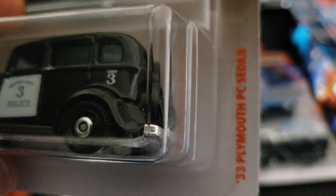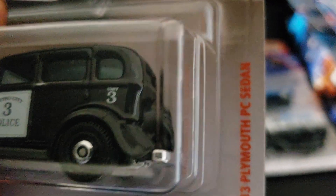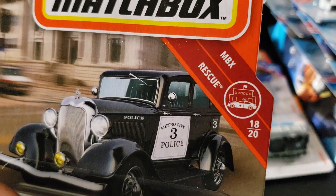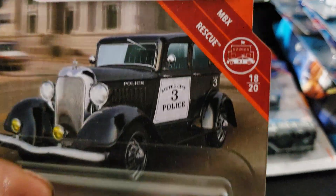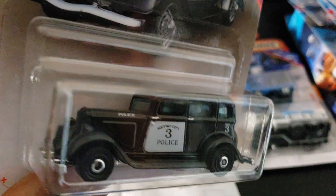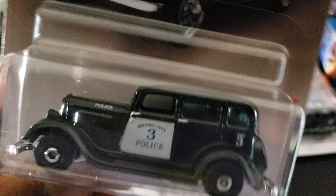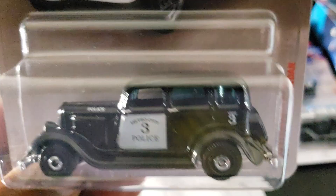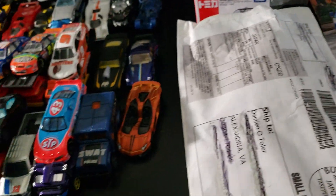Next is a '33 Plymouth PC Sedan — I think PC stands for Police Call — from the MBX Rescue Series. I already have one like this in brown. Too bad they didn't do the fog lights and headlights right here; it would be cool. I might customize this one.